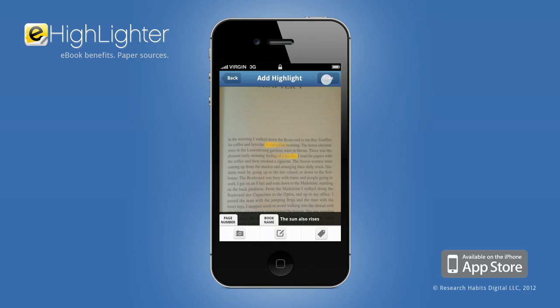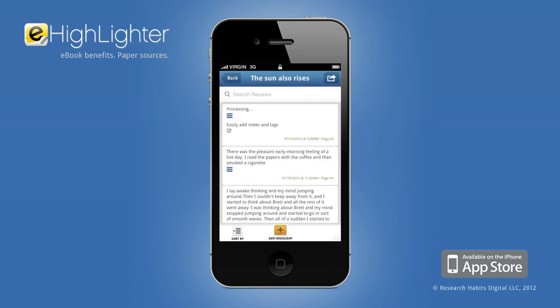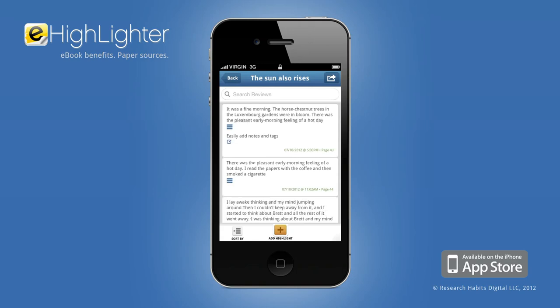Now save, add the page number, and let eHighlighter go to work. Highlights are transcribed in just seconds, saving you precious time and letting you get right back to reading.